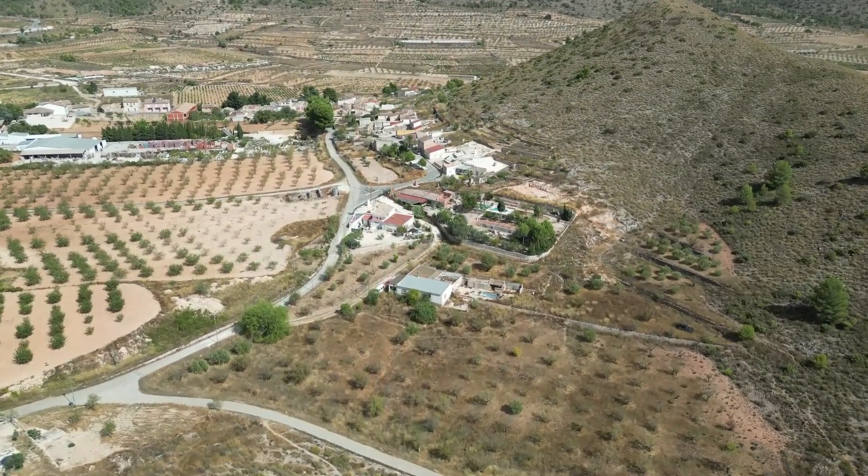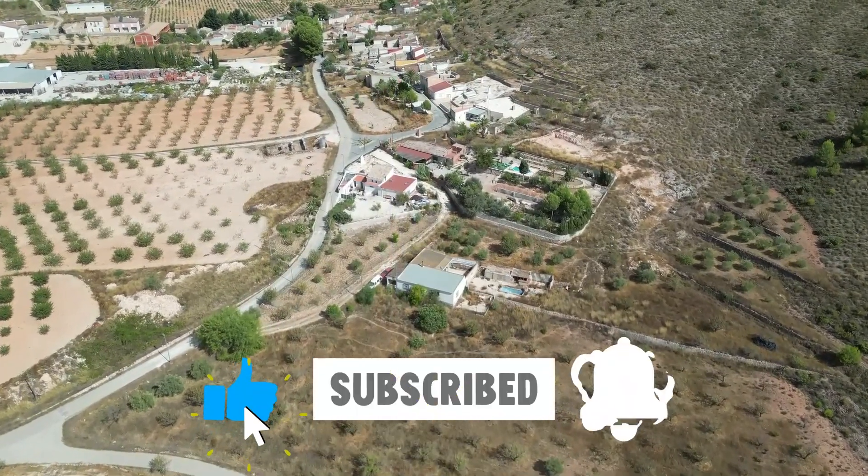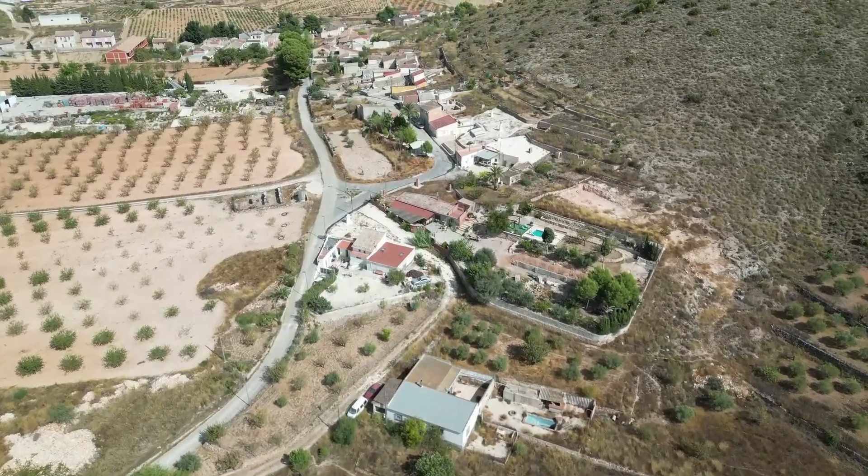Welcome to Tales from the Caveside where Lillian and Chris bought a cave house in Finca on the outskirts of a small Spanish town. Follow us as we learn to renovate and create a home that we will be proud of.